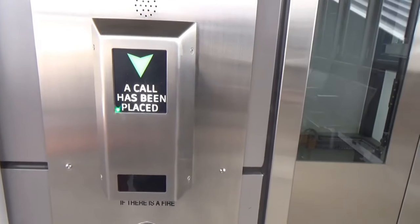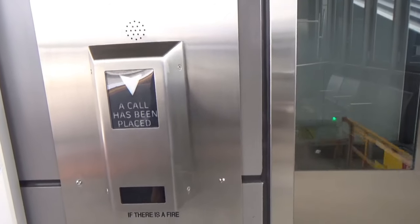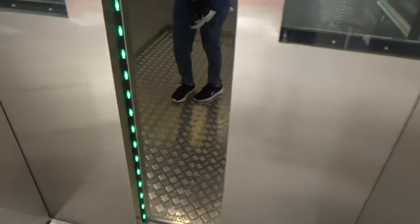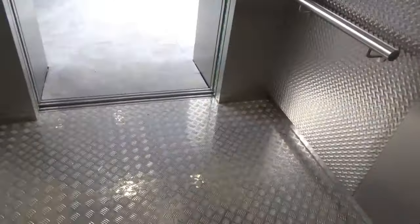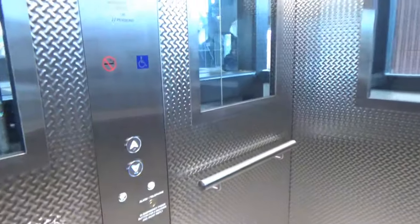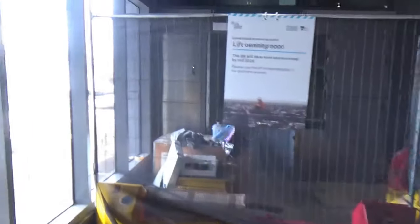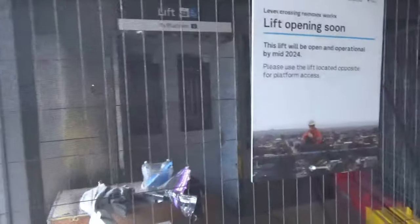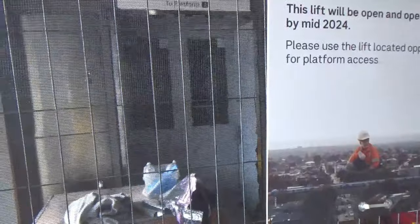It actually automatically detects your presence in the area and activates the lift, which might cause a few unnecessary lift movements, but at least it saves people having to touch the button. This lift smells very new. There will be a second lift soon, which seems like overkill, but I guess it's just a contingency for if one of the lifts breaks down or needs maintenance.